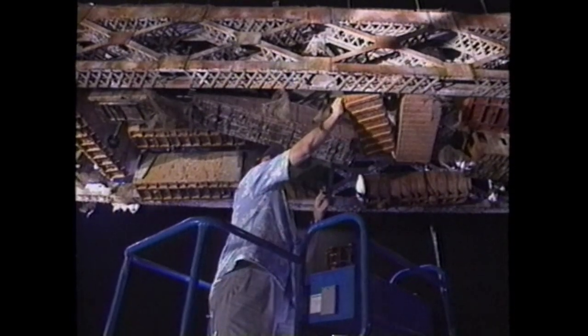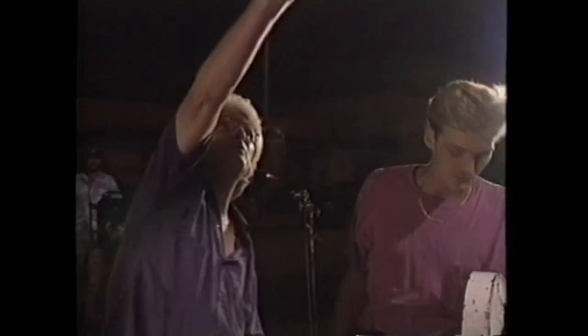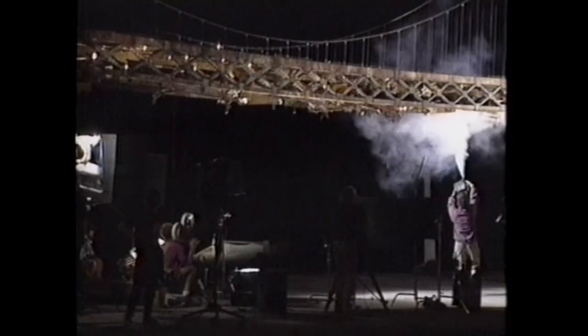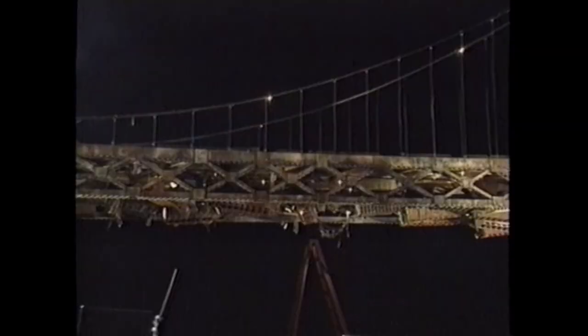Pyrotechnician Joe Viscosil rigs the bridge with black powder and gasoline bombs designed to destroy the miniature in a fiery inferno. To truly impress the audience with the power of the blast, it will be photographed with a camera capable of shooting at high speeds. The frame rate is 120 frames a second — five times normal speed. As seen on the set, the blast is flashy but ends all too quickly. But when the film shot at 120 frames per second is projected at the standard 24-frame rate, the effect creates a series of explosions of enormous proportions.